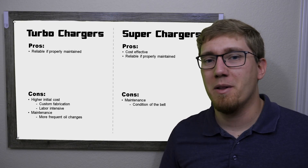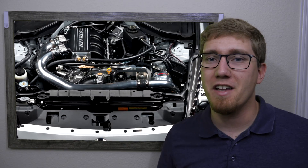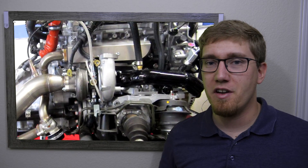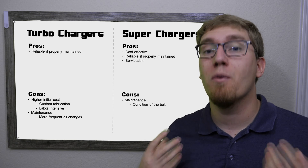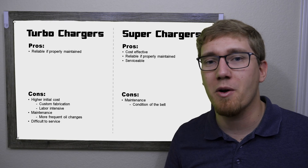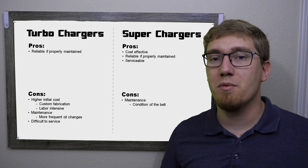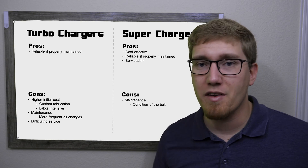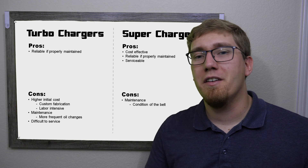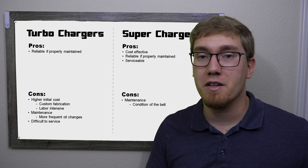There's also the matter of serviceability. Superchargers generally sit on top of or in front of the engine where they're fairly easy to access. Turbochargers, on the other hand, are often mounted near the exhaust ports and can be buried in the engine bay, sometimes requiring you to pull the engine just to service the turbo. This isn't always the case — a top-mounted turbo is more accessible — but turbochargers are often much harder to get to. Serviceability also ties into ease of installation, which is worth considering if you plan to install the system yourself.